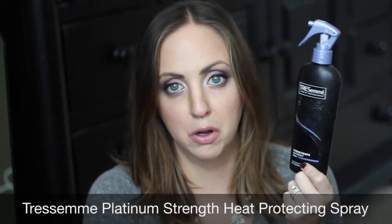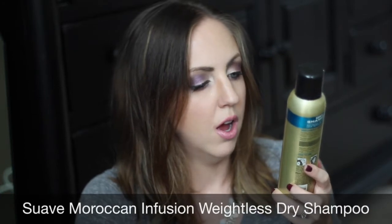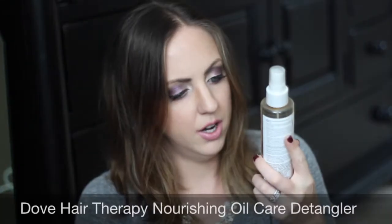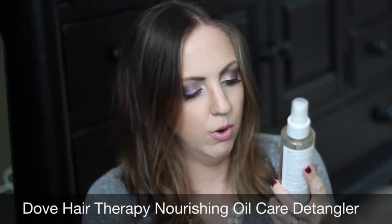This is a Tresemme heat protectant — it works, it does what it says, it's fine. It takes me forever to go through these and I haven't repurchased one, but I'll probably get another one soon. The Suave Moroccan Infusion Weightless dry shampoo is another one of my favorites at the drugstore — the Dove is my absolute favorite, but Suave is runner-up.